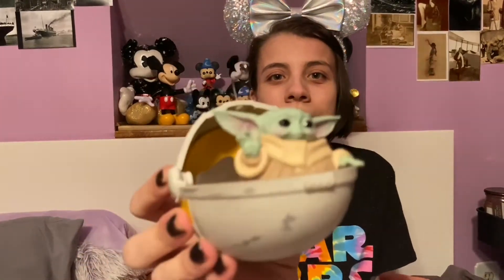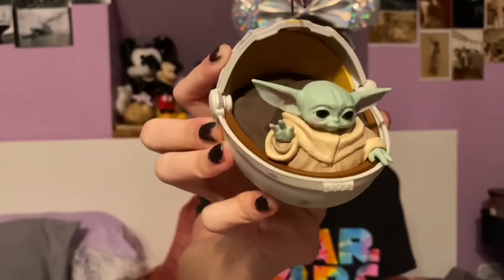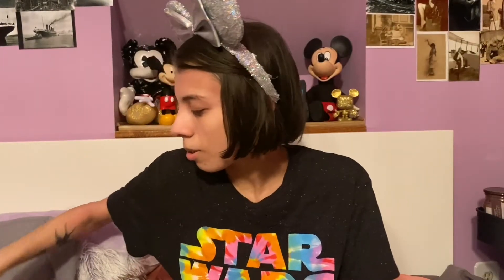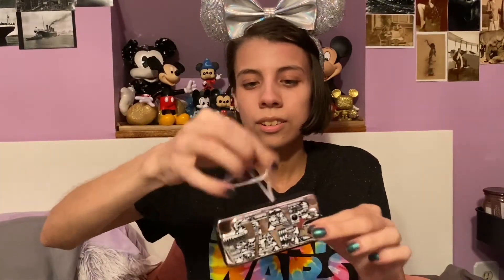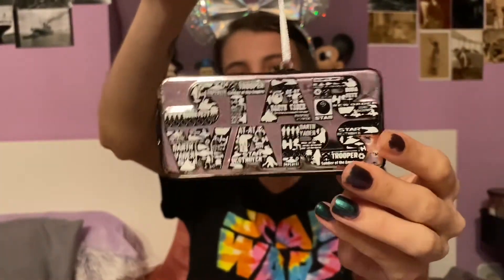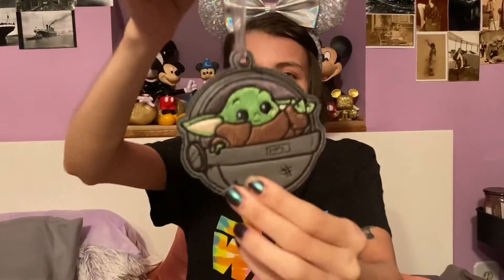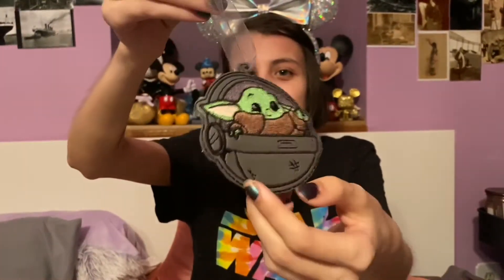First I will start with an ornament that I bought for May the 4th from Hallmark. It is Baby Yoda in his egg-shaped pram from The Mandalorian. Next we have this Star Wars logo with sparkles on the side — that's one we've had on our tree for a while. I also have this Baby Yoda in his pram ornament that I bought at the Milwaukee Comic Con last year.